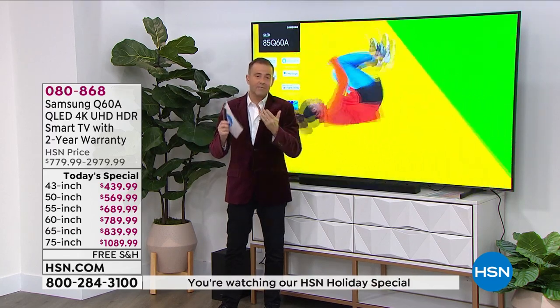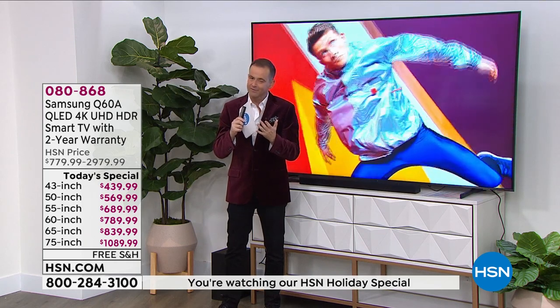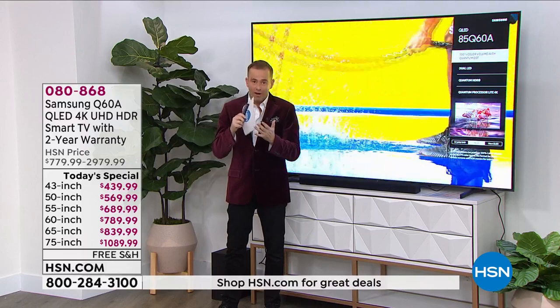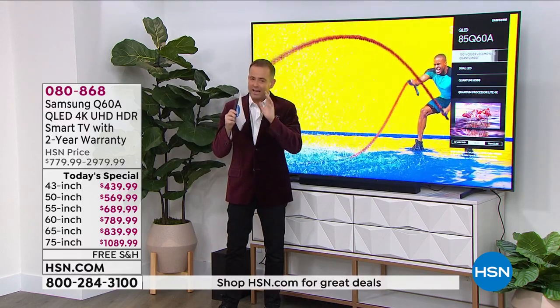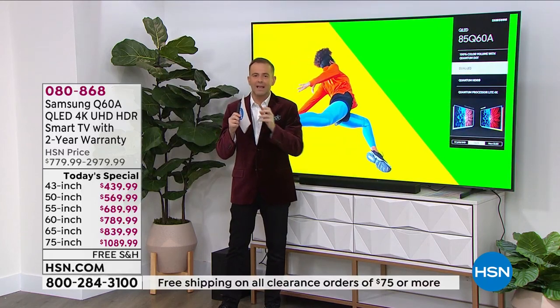We are extremely busy and it's exciting to see, because you obviously see what we see — just an irresistible offer. The 85-inch is going to be sold out very quickly. The 75-inch is nearly in second place in terms of popularity. So again — act now before your size sells out.